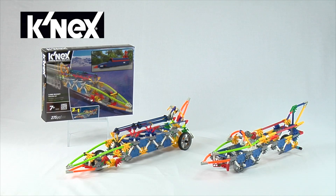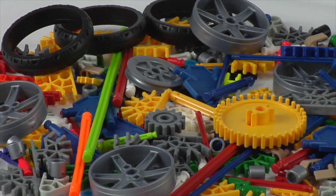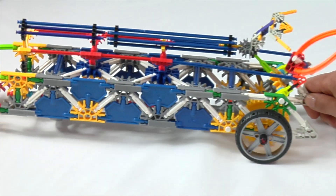Exclusively from K'nex, the Land Rocket Building Set. This set comes with 275 parts to build a sleek vehicle designed to go faster than the speed of sound.